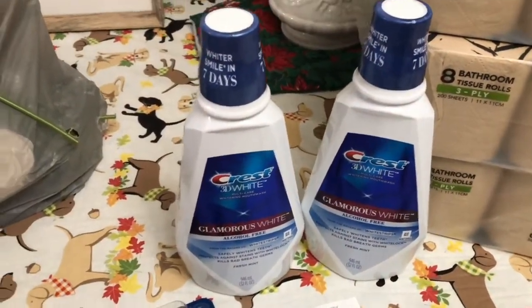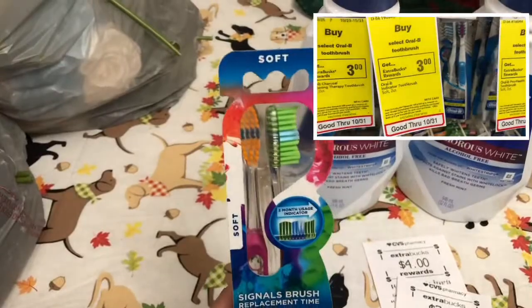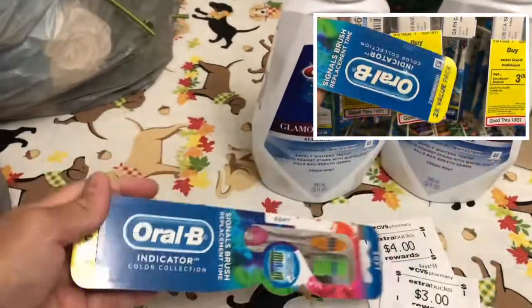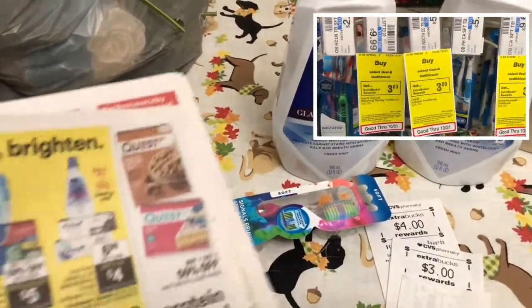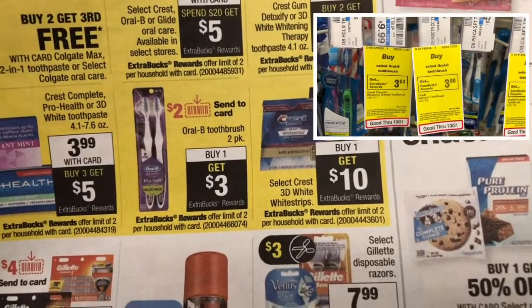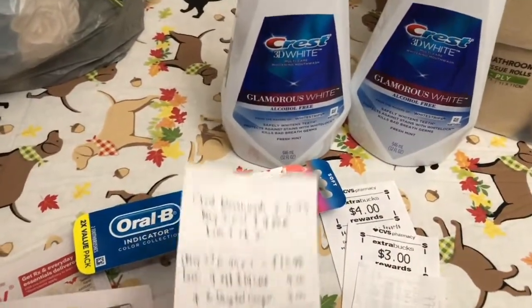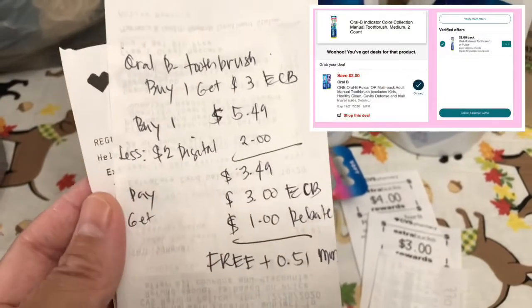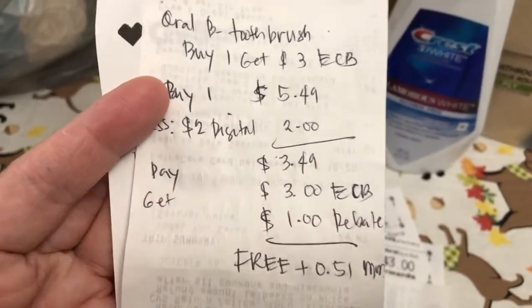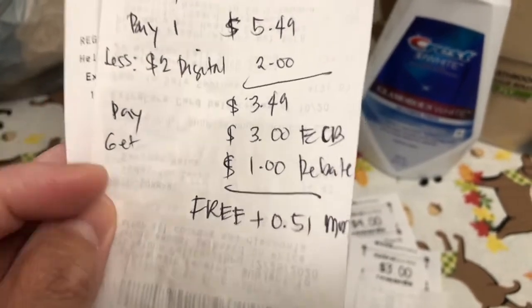Then I picked up the OralB Indicator toothbrush — I picked up the soft one for our daughter. The promotion is: OralB toothbrush 2-pack, buy one and get $3 ExtraBucks reward, with a limit of 2. I used my $2 digital coupon attached on that, so I paid $3.49 because it's priced for $5.49.